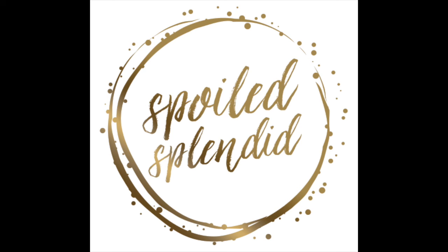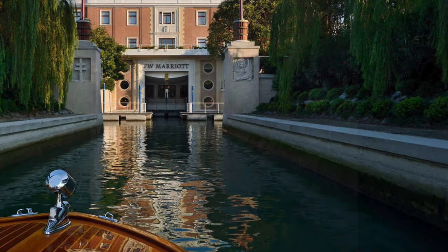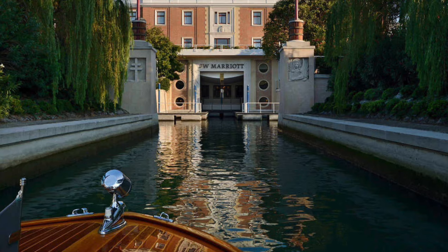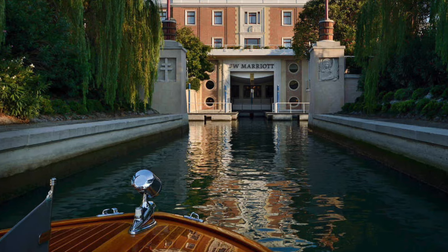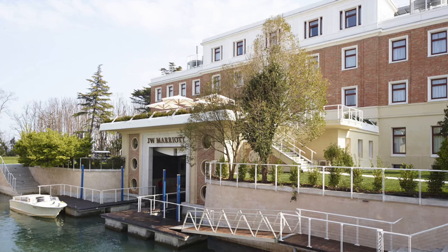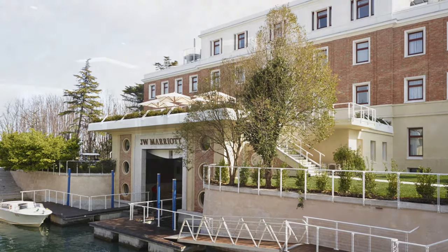Hi, this is Neil from Spoiled Splendid, and today we're at the JW Marriott in Venice, Italy. It's actually on its own private island, so the view you're seeing here is what you would see as you arrive via boat. It is very calm and quiet and away from the hustle and bustle of the main city.